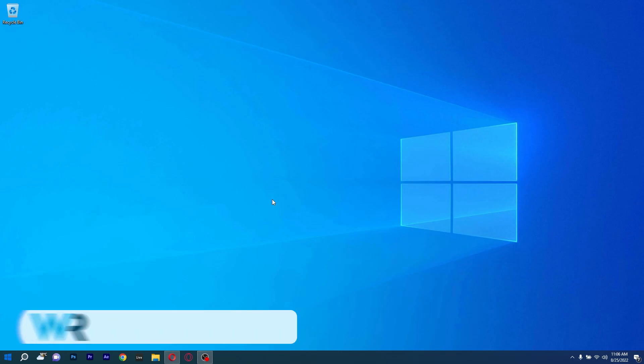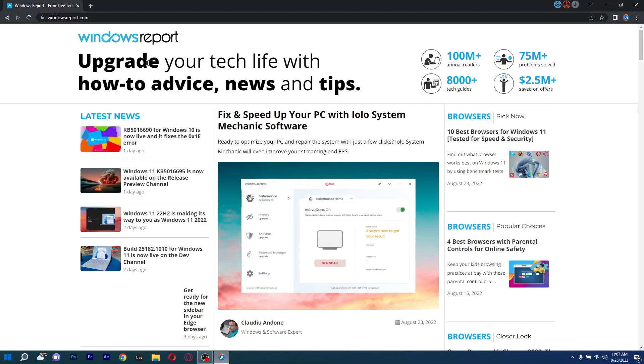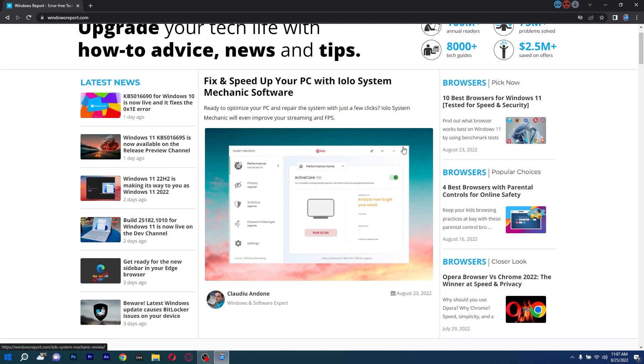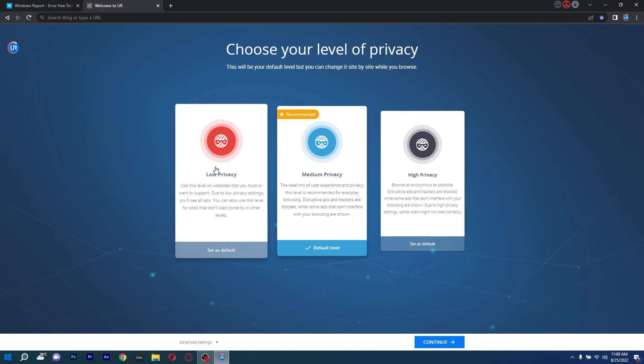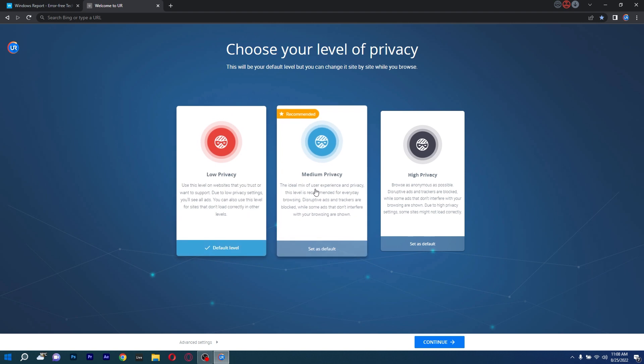The second fantastic browser on this list is Brave, which works exceptionally well with Windows 10 and loads pages considerably more rapidly than most other browsers, because it doesn't load any trackers or advertising. Brave browser is the best choice if this is the case, as cookies and ads commonly cause your browser to glitch.